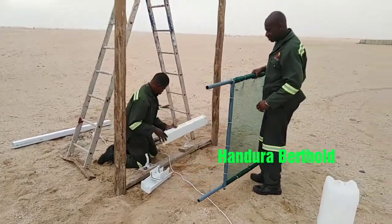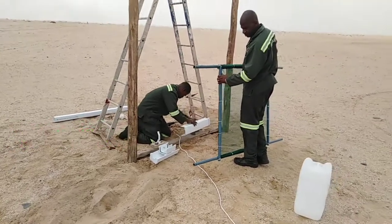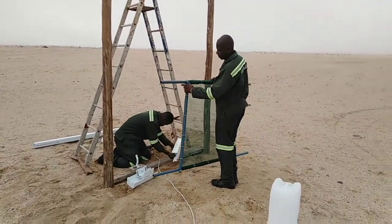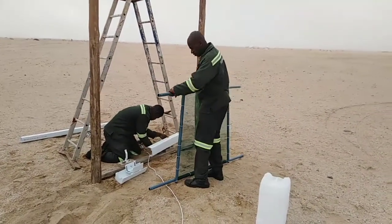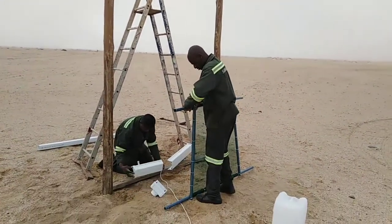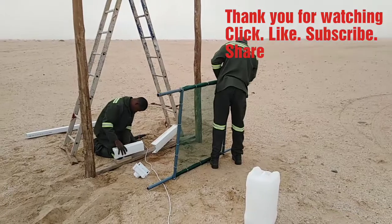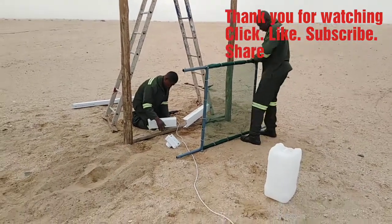Together we have worked to put up something we have never done before, because we are not engineers. But we had to come up with the whole design and construct a fog net ourselves — and already we are getting water.